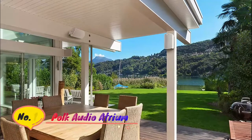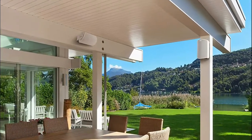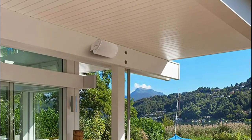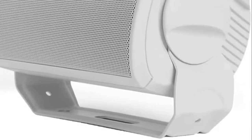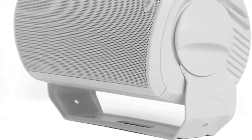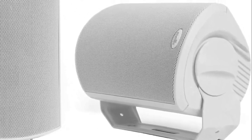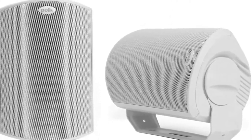Number 1: Polk Audio. Install your Atrium 6 speakers in any large or open space — by a pool, on the patio, the sunroom, halls, or office areas. They will deliver exceptionally great sound, outdoors or indoors, no matter where you set them up. Equipped with a 5 and 1/4-inch dynamic balance driver and 1-inch dome tweeter, providing wider sound dispersion and surprisingly powerful bass.